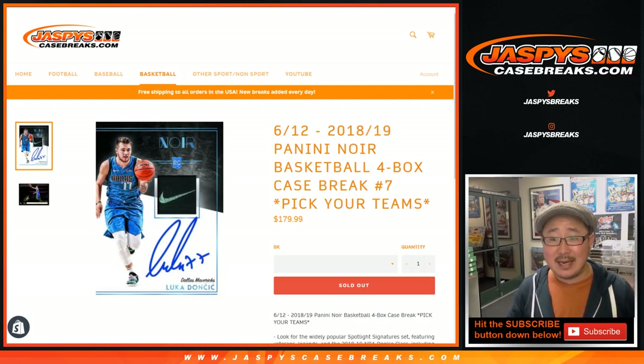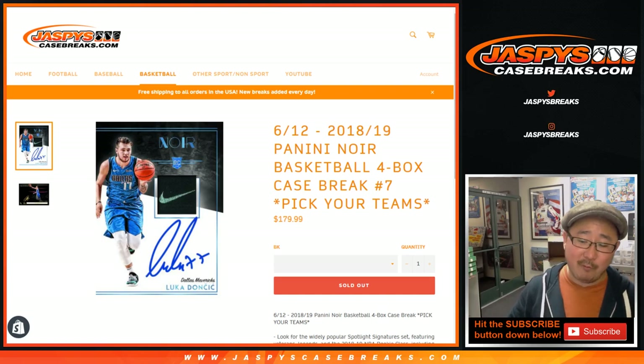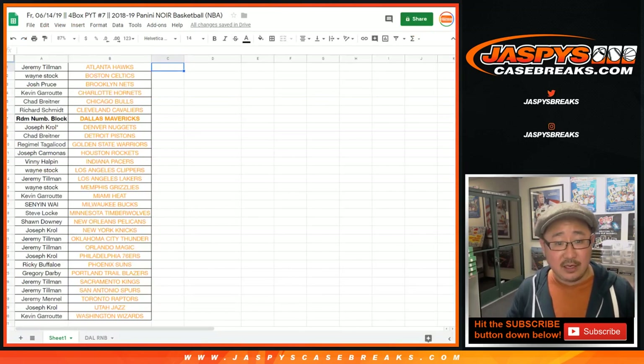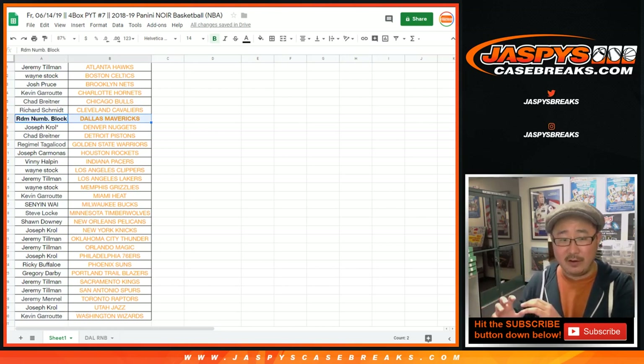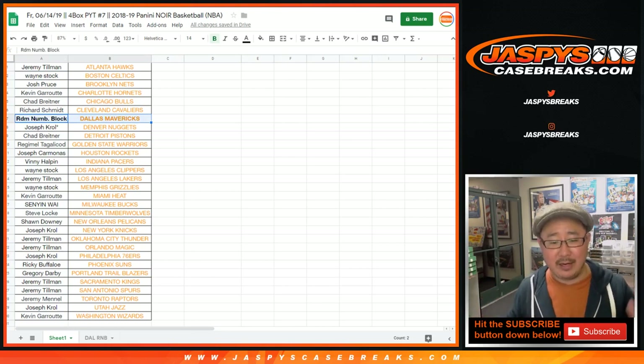We've got 2018-19 Panini Noir basketball, four box, pick your team number seven. Big thanks to these folks who bought their team straight up. But the Mavs are a number block, so any Mavericks cards that get pulled out of here will be part of a number block style break, just like we did with Immaculate just a few minutes ago.